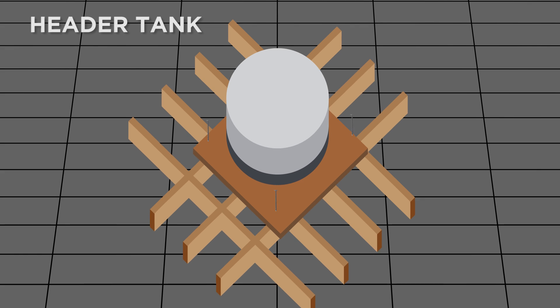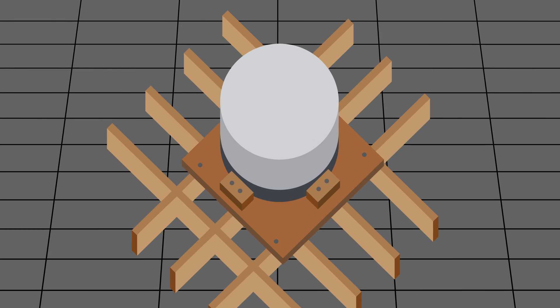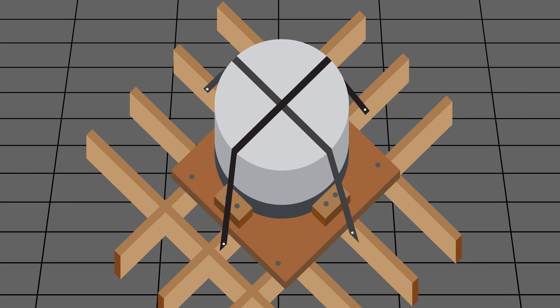With header tanks, fasten the base platform to the roof or ceiling frame. Locks on either side of the base will also help. Then use tie-down straps to fasten the tank to the base.